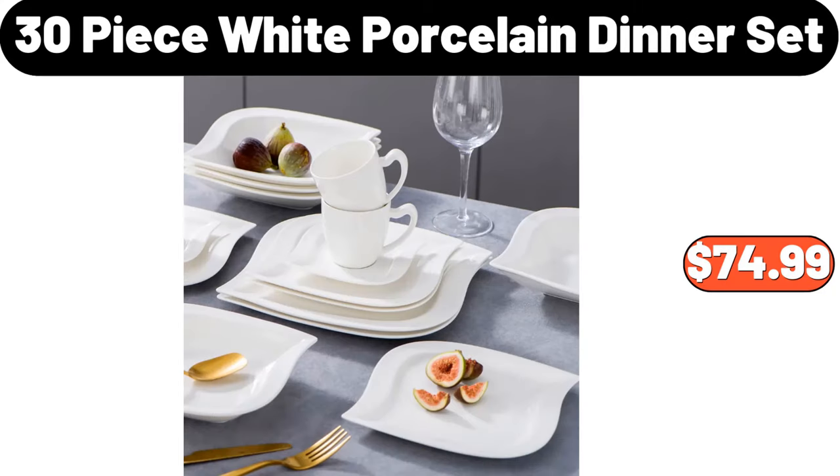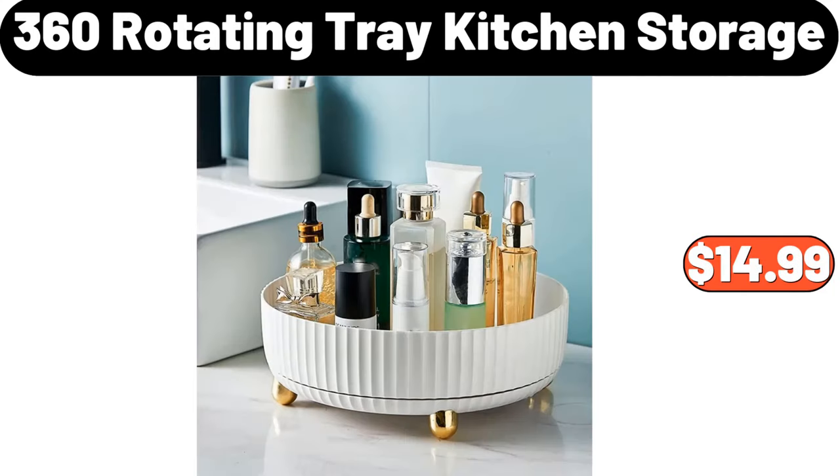30-Piece White Porcelain Dinner Set, $74.99. 360 Rotating Tray Kitchen Storage, $14.99.